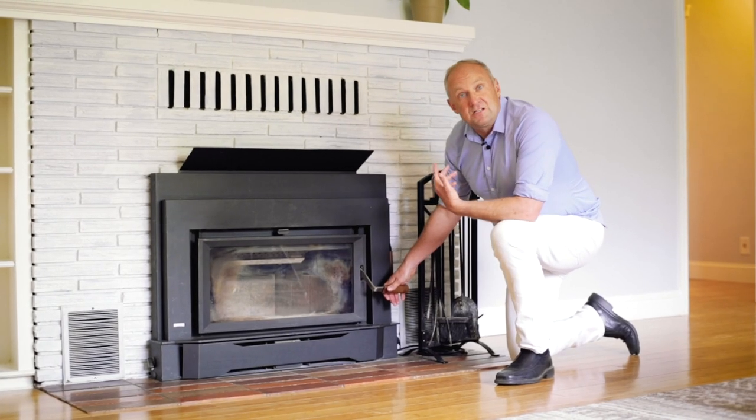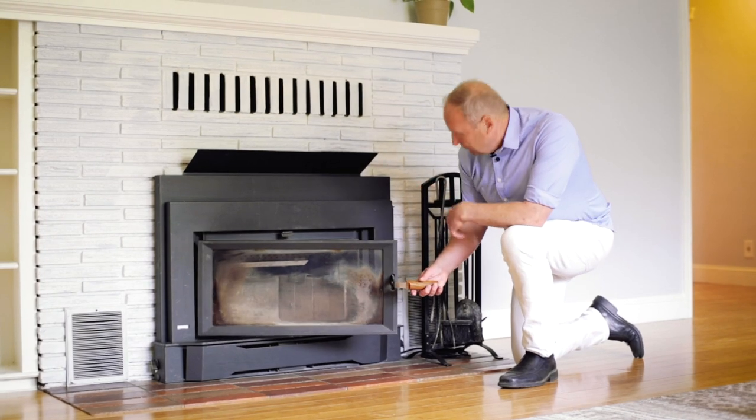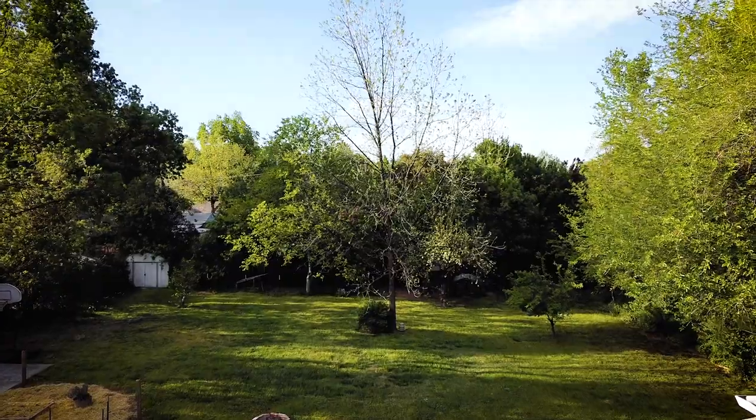They did a great job remodeling this bathroom. They recently installed this wood-burning wood stove fireplace, which actually heats the whole home. Another amazing part is you have two living areas — the kids can be here, the parents can be there, kids can go outside and play.